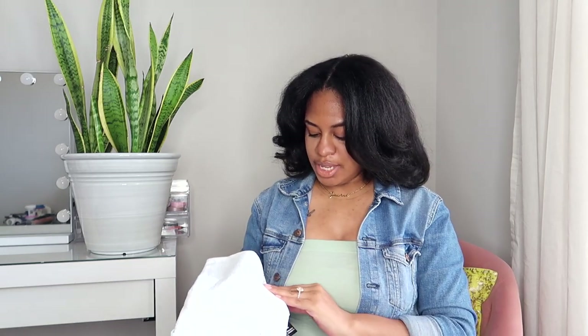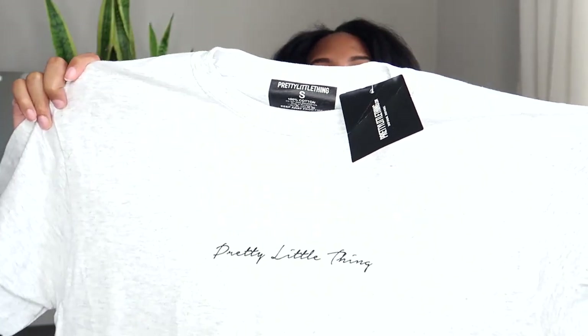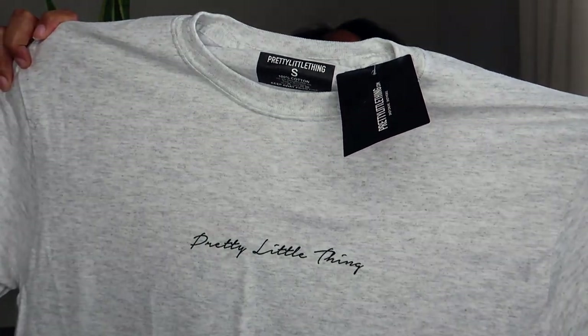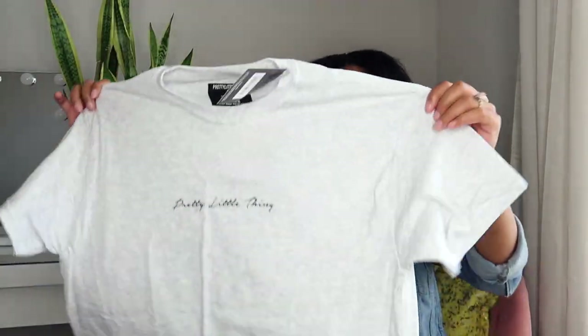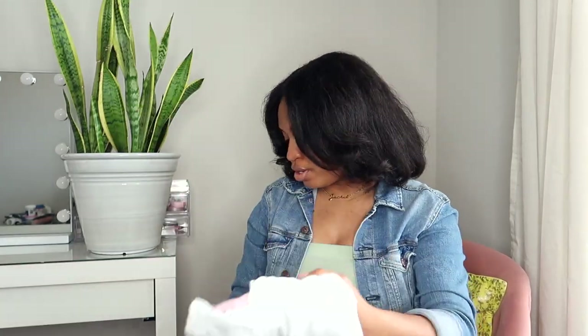The last two Pretty Little Thing items were my least favorite because they looked embroidered on the website — much more expensive than they look in person. But I'm still going to get good use out of them. I bought a two-pack of oversized t-shirts that just say Pretty Little Thing on them. The gray one is not so bad, but the pink one looks really cheap. The writing is so small on such a big t-shirt. For loungewear though — wearing with biker shorts and stuff — these are going to work just fine.